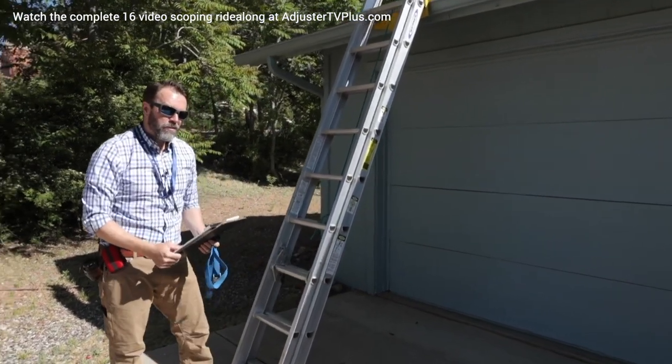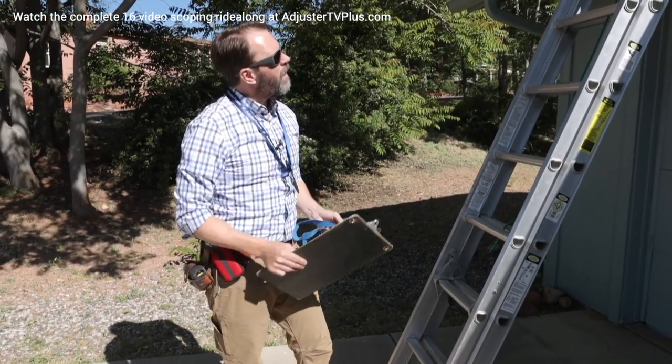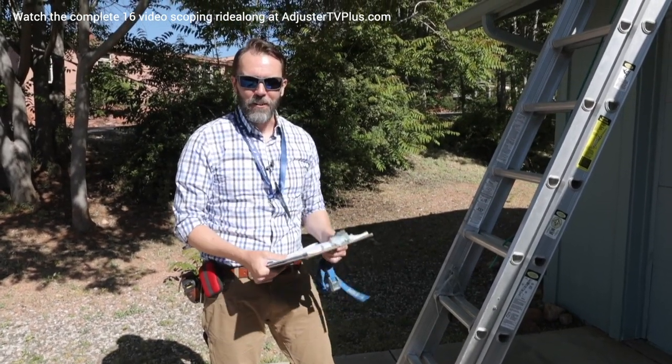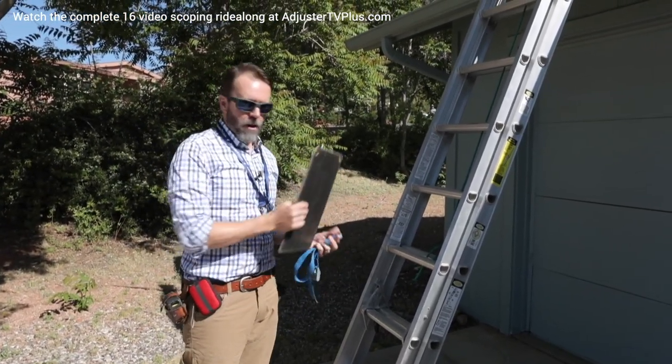It's extremely important that as soon as you set your ladder up on the house, you always strap it off before you do anything else, especially if it's windy. You don't want to be standing there talking to the homeowner and have the ladder slide and fall down before you had a chance to get up on it.